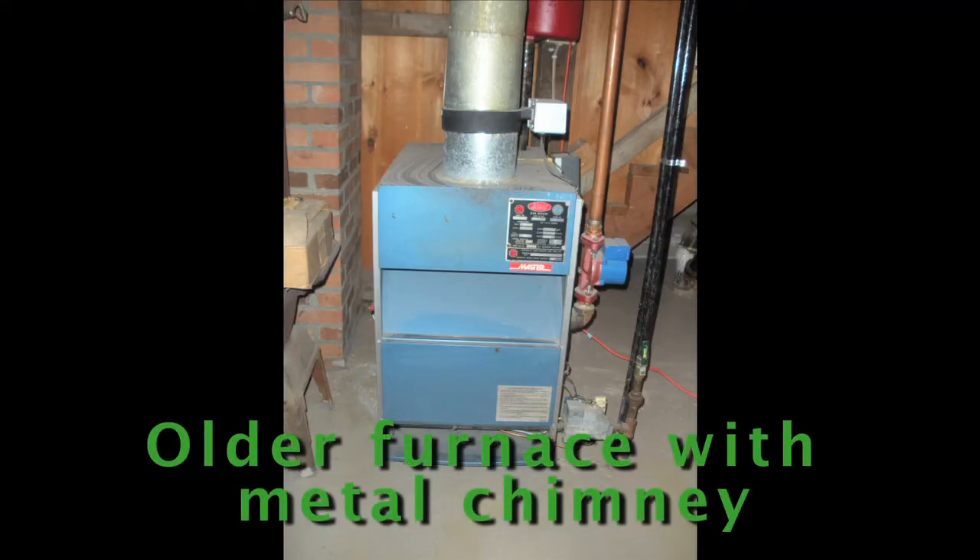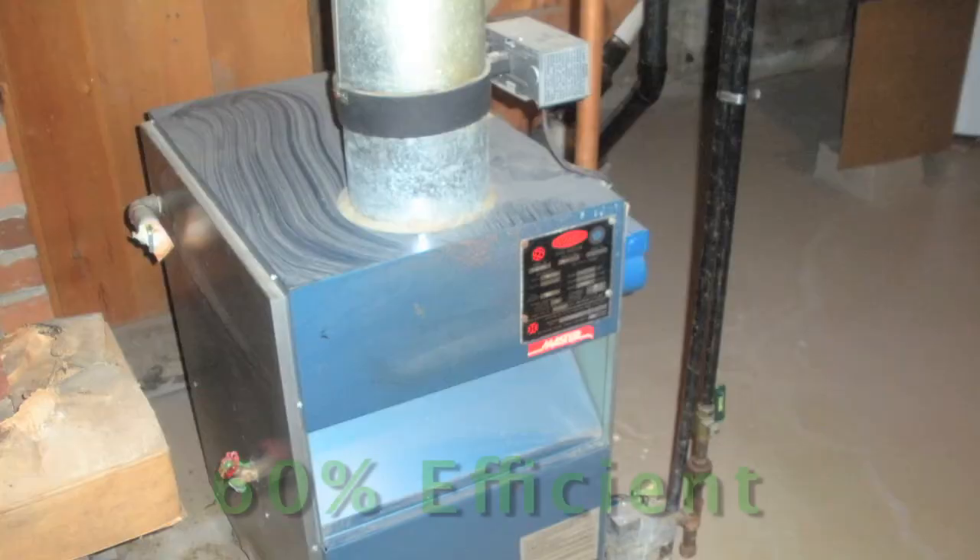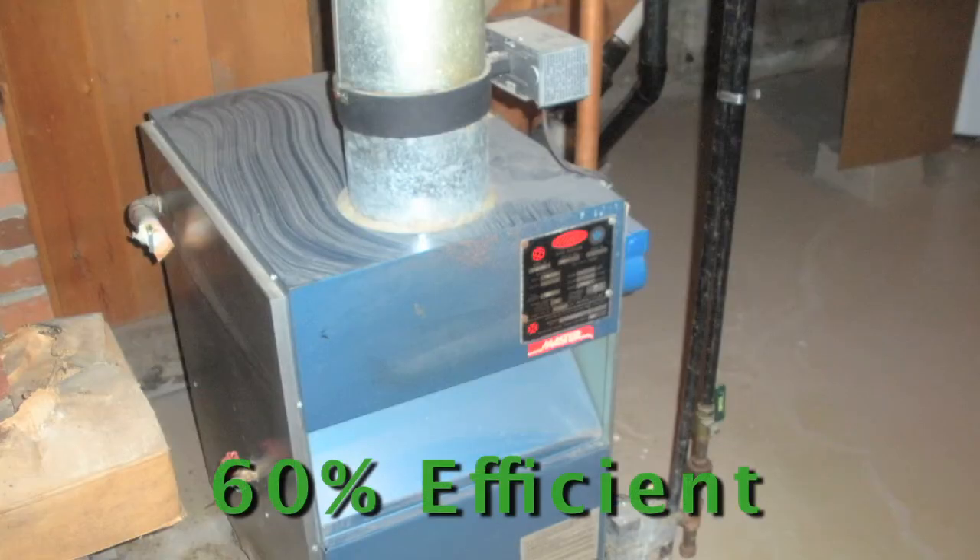Older furnaces — if you're looking at an older home — a lot of times you'll see metal chimneys on furnaces, and that means that heat is going to go up the chimney.